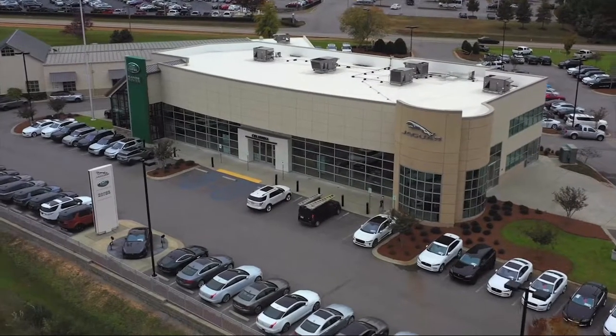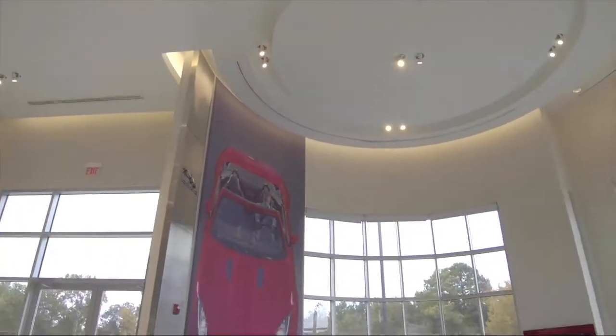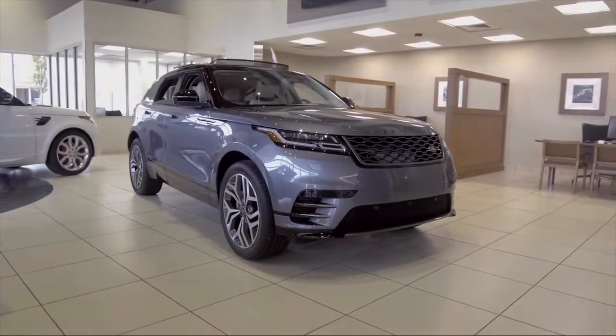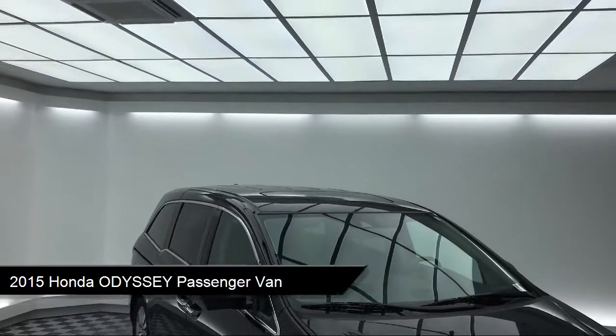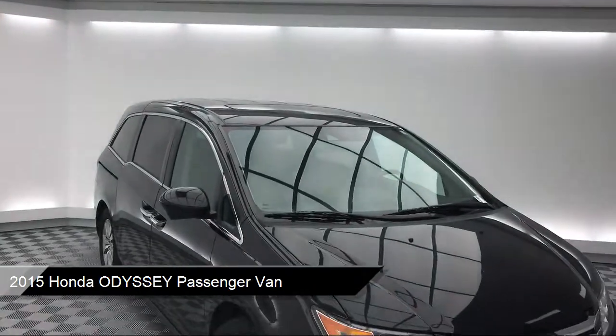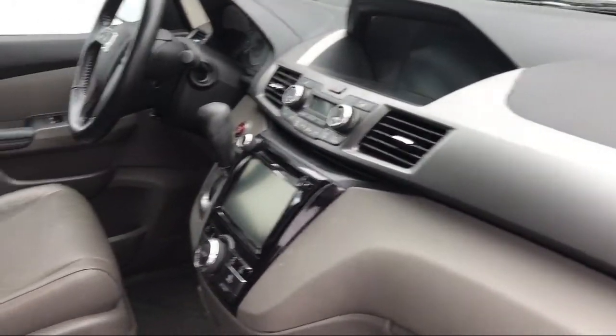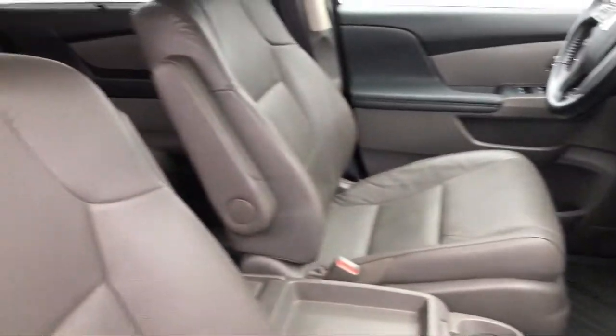Welcome to Peacock Jaguar Land Rover Columbia. Here's a look at another one of our great vehicles from our extensive inventory. It comes equipped with a rear spoiler, alloy wheels, tire pressure monitoring system, electronic stability control, heated front seats, and keyless entry.